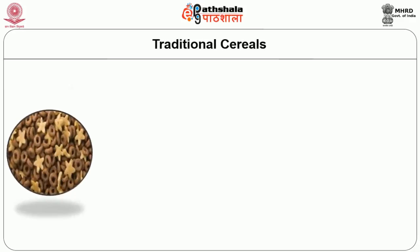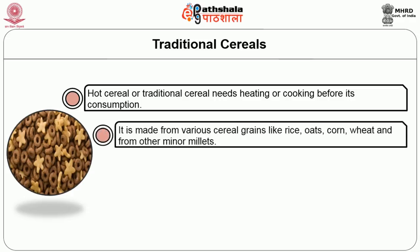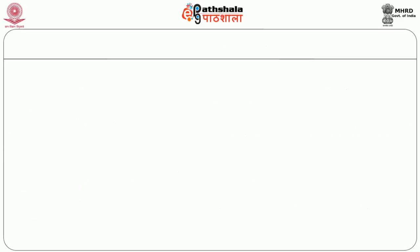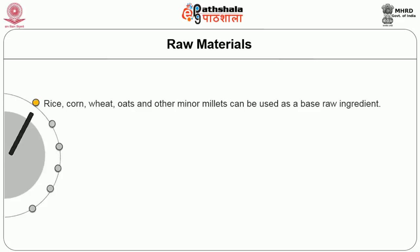Traditional or hot cereals need heating or cooking before consumption. They are made from various cereal grains like rice, oats, corn, wheat, and other minor millets. From each grain, many types of ready-to-eat products can be made. Wheat and oats are more common than rice, corn, and other minor millets. The base raw ingredients required for cereals include rice, corn, wheat, oats, and other minor millets.